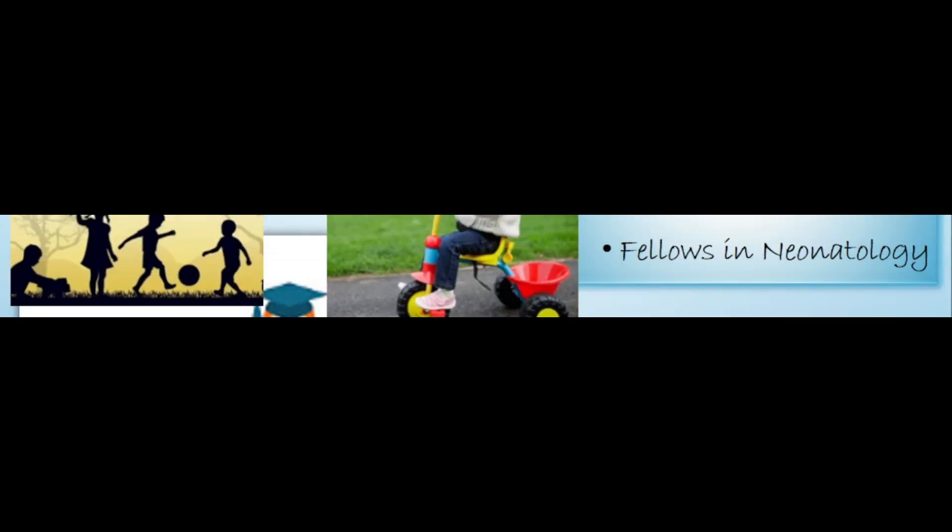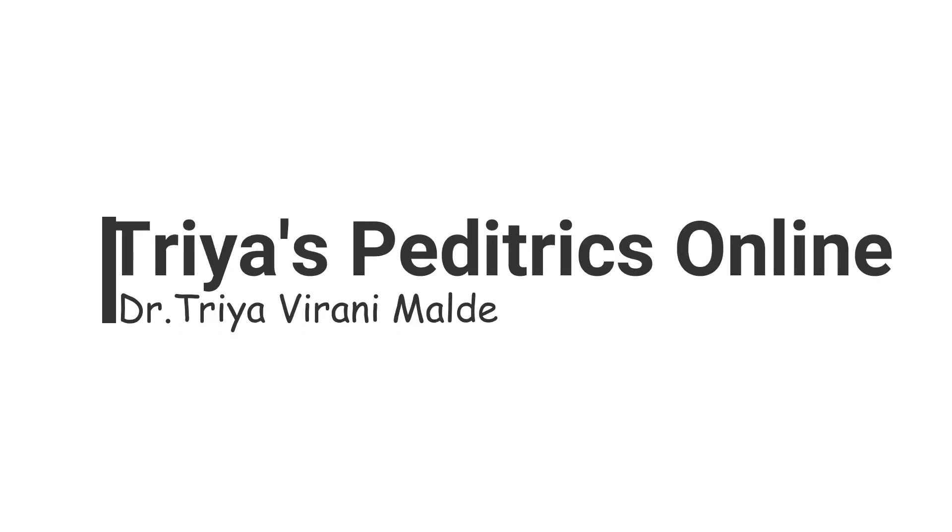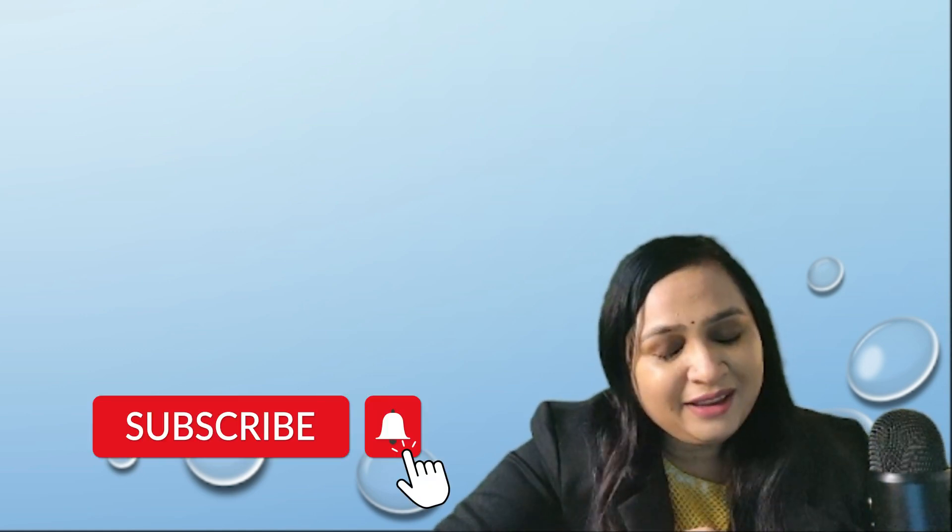Welcome back to my channel. In today's video we are going to learn many mnemonics and memory tricks to remember gross motor milestones with MCQs. I'm Dr. Tariya Veera Nimalde, pediatrician and consultant neonatologist. I'll be your guide for the pediatric subject. If you are new to my channel, please subscribe and give a like to this video.